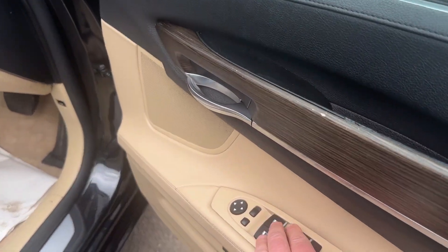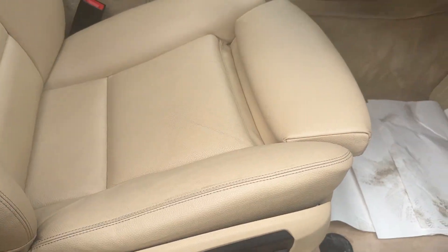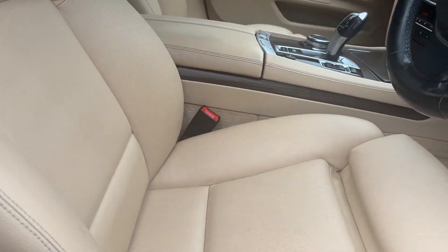Then we have four electric windows, electric folding mirrors, heated mirrors, auto lights, electric seats, and memory seats. We can adjust this back as needed.